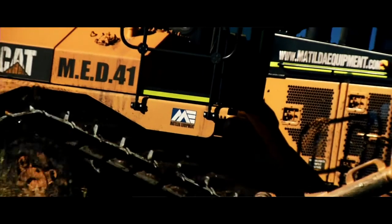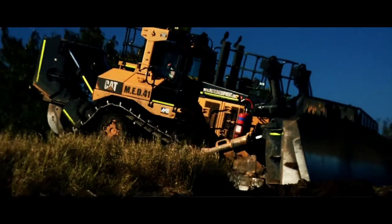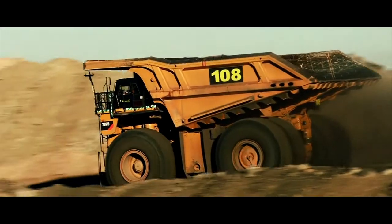Matilda Equipment is a dry hire supplier of mining and civil equipment. We're currently supplying equipment in Queensland, Northern Territory, New South Wales, Western Australia, and we've recently broken into Papua New Guinea.